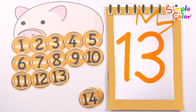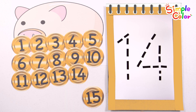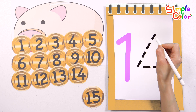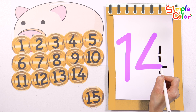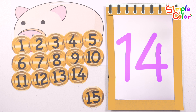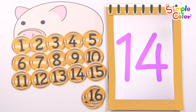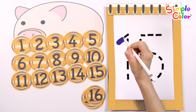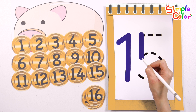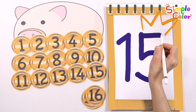Thirteen. Fourteen. Shall we write the number 14 in purple? Fourteen. Fifteen. Write the number 15 in navy blue.